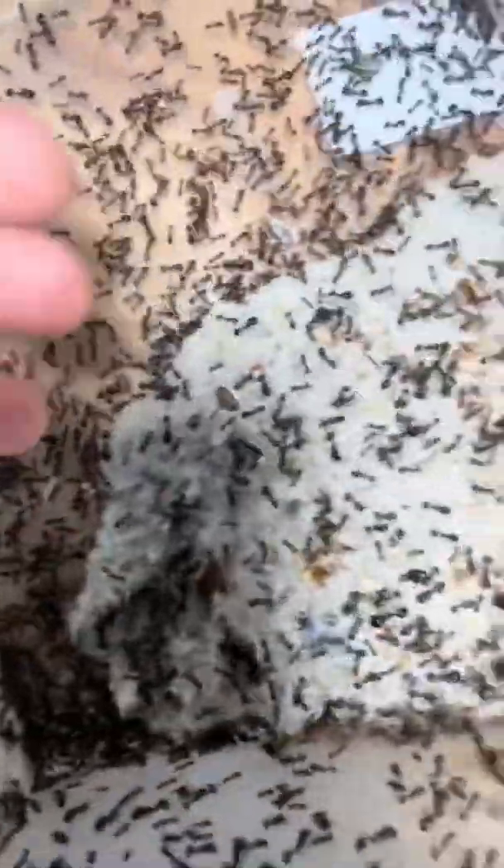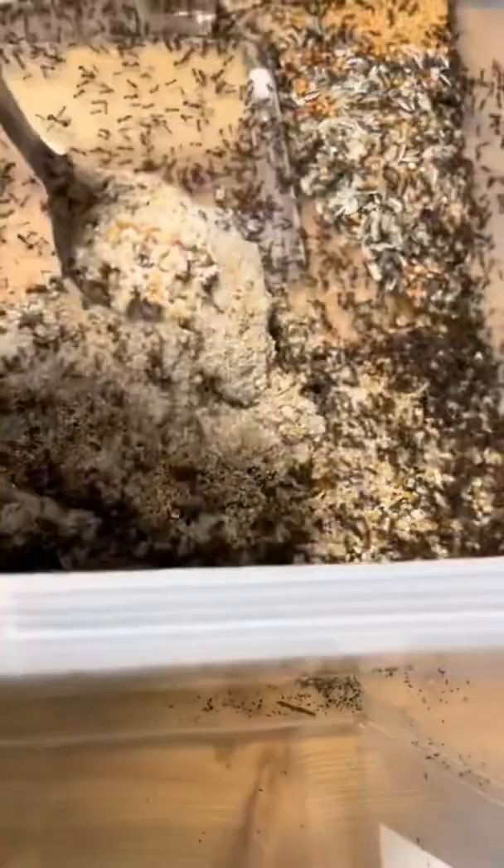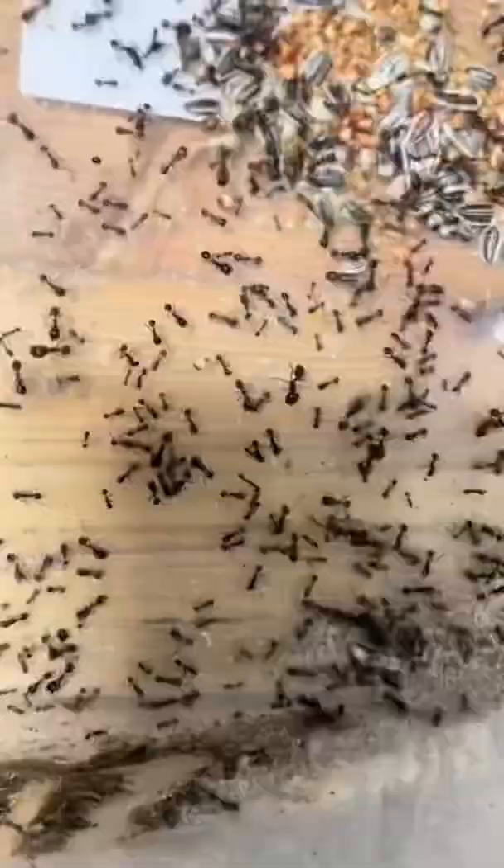Today is finally the day where I clean out this entire trash pile. The problem is that it's filled with ants that are still alive. So what I do is I simply take a spoon and get all of the ants and trash into a separate container. And this is gonna take a little bit of time.